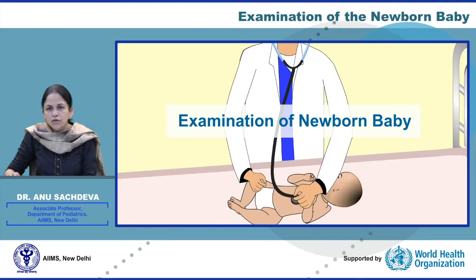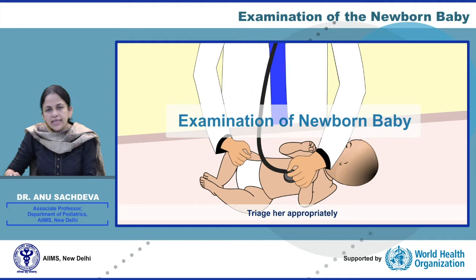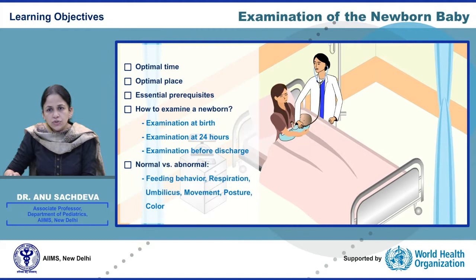Examination of a newborn baby allows us to assess the baby's condition, treat her appropriately, stabilize and give care as early as possible, and monitor the progress. Good morning everyone. We welcome you to the webinar on newborn examination. In this presentation, we shall try and learn the optimal time, optimal place, and essential steps in examination of a newborn.